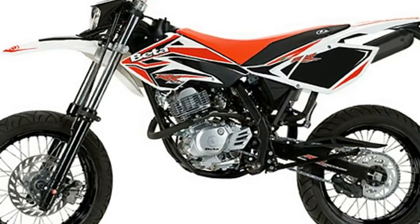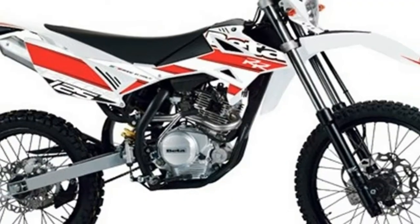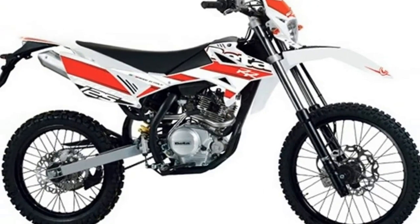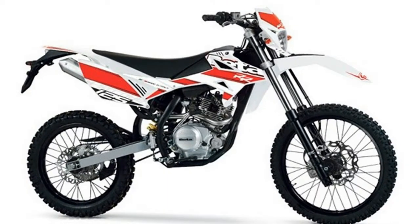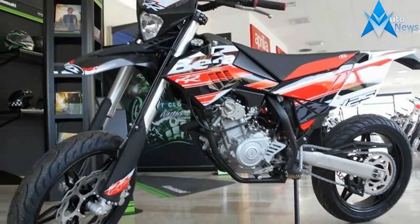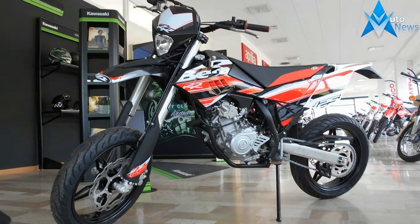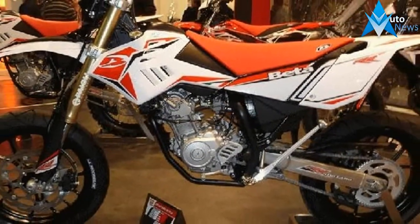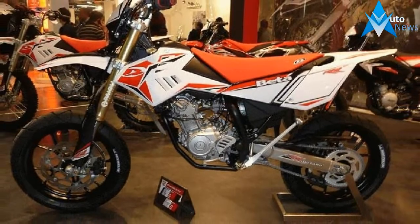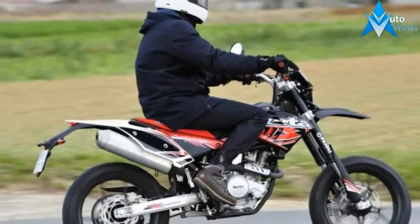Chassis: robust and light steel frame with oval section tubes, with optimized geometry for better weight reduction. Frame dimensions conceived for a better rider feel and control. 41 mm USD forks with 260 mm travel. Aluminium swing arm with linkage system. Single shock absorber with preload adjustment and 270 mm travel.